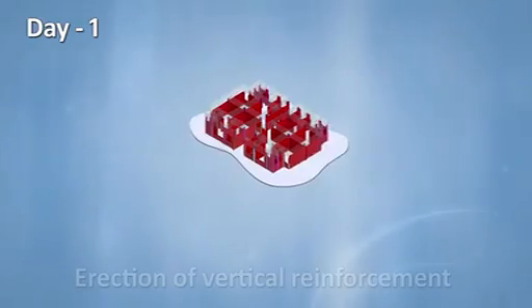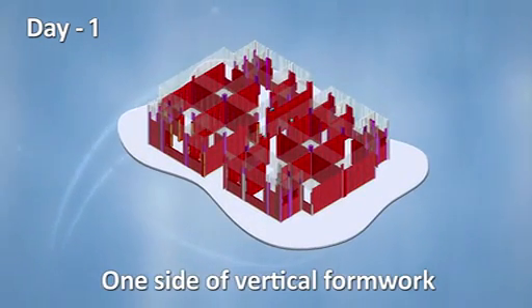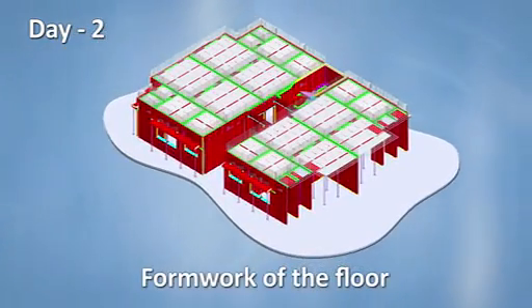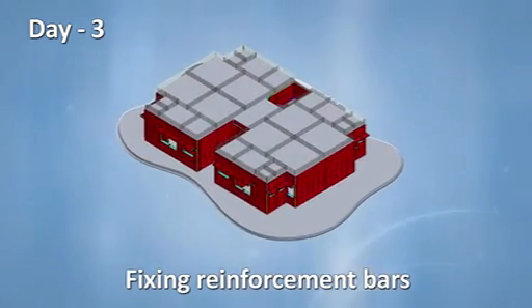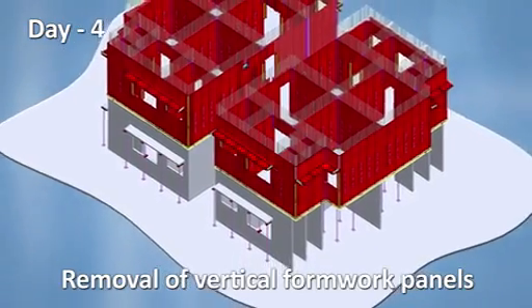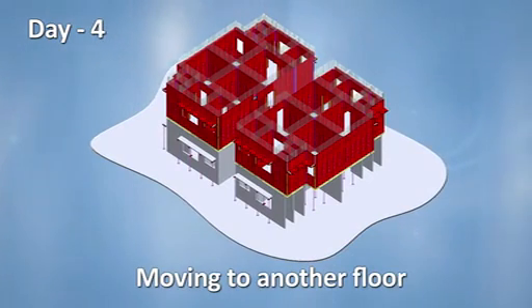Day 1: Erection of vertical reinforcement and one side of vertical formwork for the entire floor. Day 2: Erection of second side of the vertical formwork and formwork of the floor. Day 3: Fixing reinforcement bars for floors and slabs, and casting of walls and slabs. Day 4: Removal of vertical formwork panels leaving the props after 24 hours, and moving to another floor.